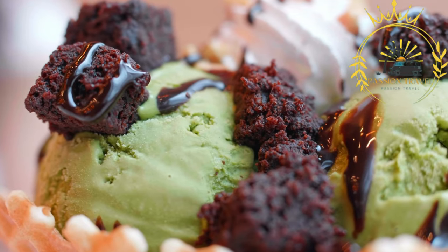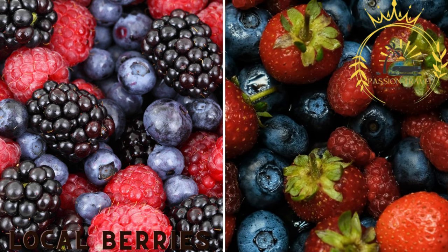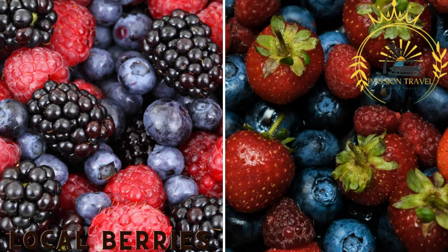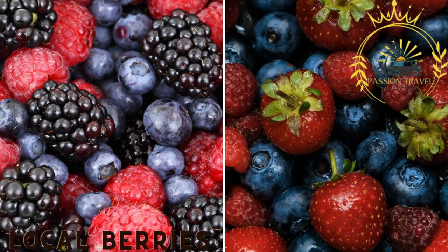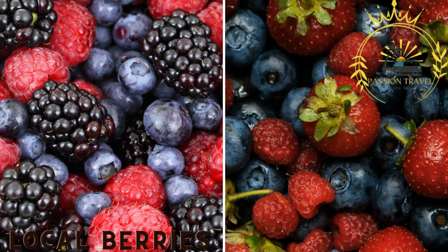Local berries. Åland is also known for its abundant berry harvest. Wild berries like blueberries, lingonberries, and cloudberries are used in desserts, jams, sauces, and as toppings in Ålandic street food offerings.